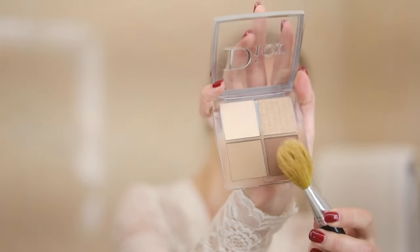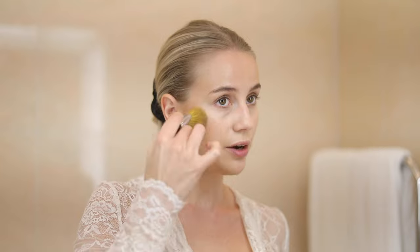Then I go in with my favorite bronzer — the Dior Backstage Contour Palette. I use two colors and blend them together, using the Bare Minerals Flawless Face Brush, which I've had forever. This sun powder is really nice because it's not orange at all.